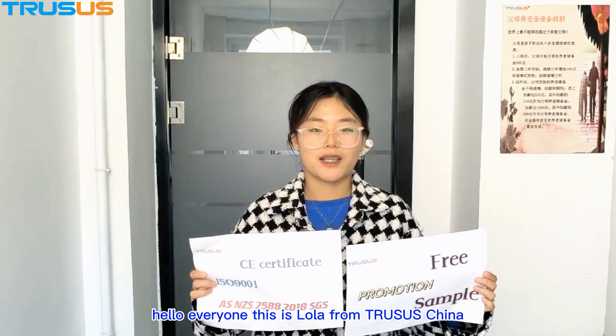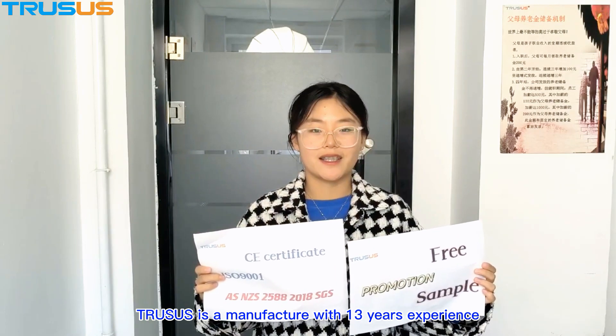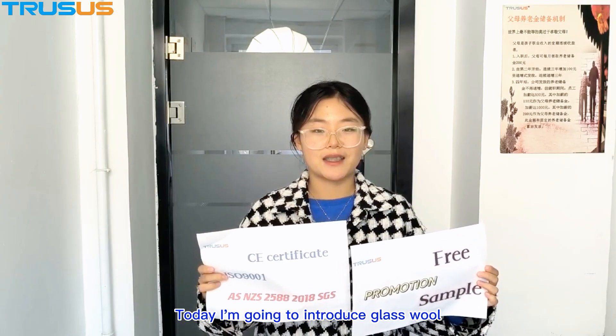Hello everyone, this is Lola from Trasas China. Trasas is a manufacturer with 13 years of experience. Today, I am going to introduce glass wool.